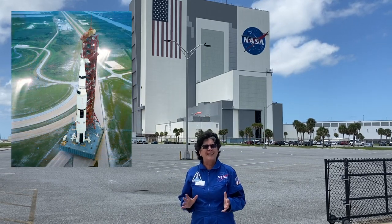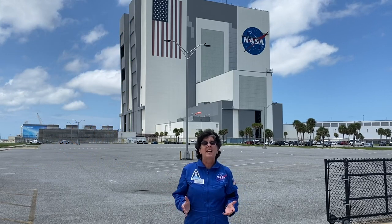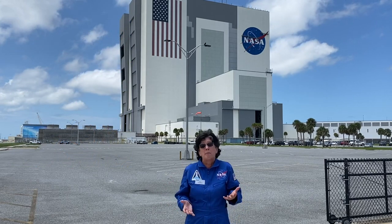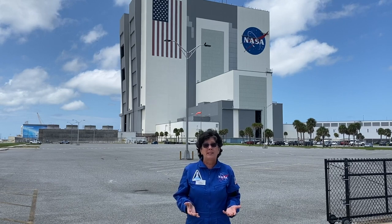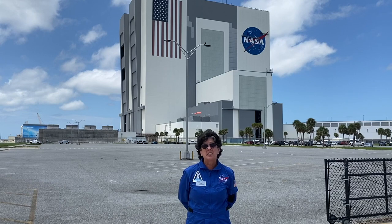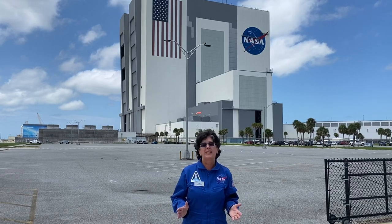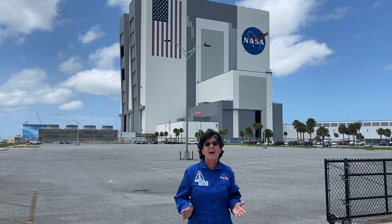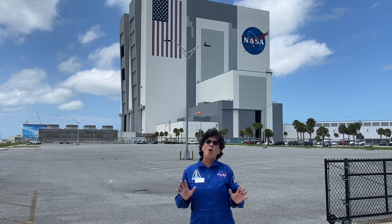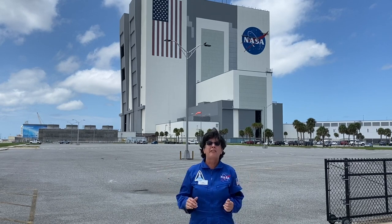It's really hard to get an idea of just how big this building is because if I get close enough for you to have this comparison, you won't be able to see me at all. So right now I'm standing a pretty good distance away. The Vehicle Assembly Building is approximately 525 feet tall and it's almost a perfect cube, being 518 feet wide.